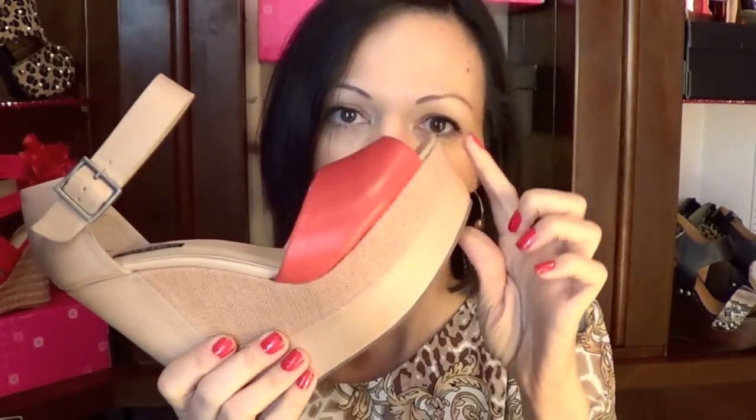There's an adjustable strap. Inside reads ShoeMint and it looks to be about a 5.5 inch heel height and an inch and a half of a platform. I love this wedge. Cannot wait to try it on.